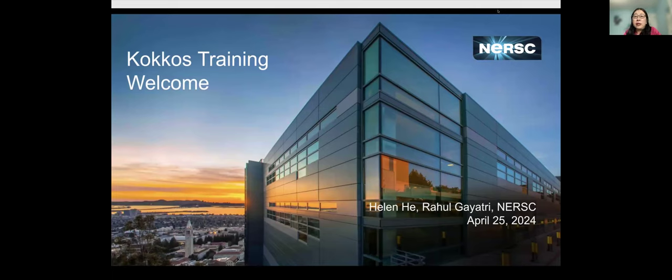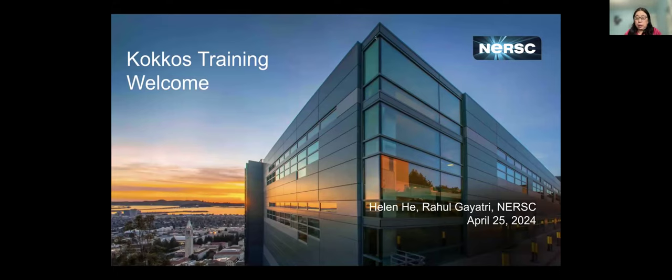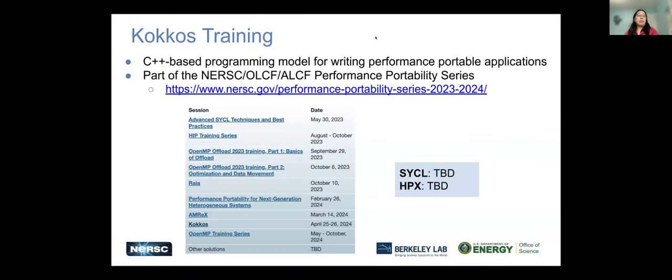Rahul and I organized this training with the COCOS team and also the Oak Ridge and Argonne training team, as part of the Portability, Performance Portability series.